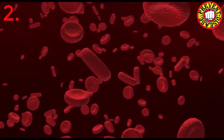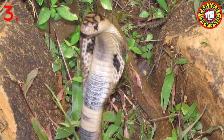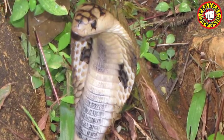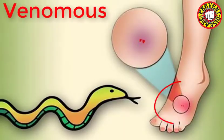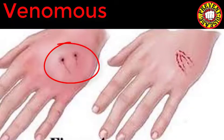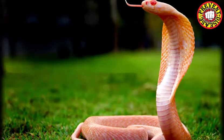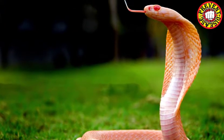First, try to understand if the snake is venomous or non-venomous. Venomous snakes have two fangs that deliver venom when they bite — a venomous snake bite will usually leave two clear puncture marks. In contrast, a non-venomous bite tends to leave two rows of teeth marks. If the snake is venomous, you have to seek treatment as soon as possible.